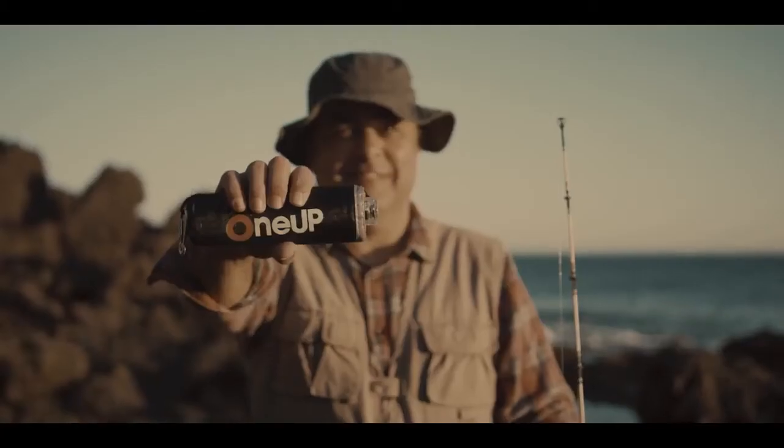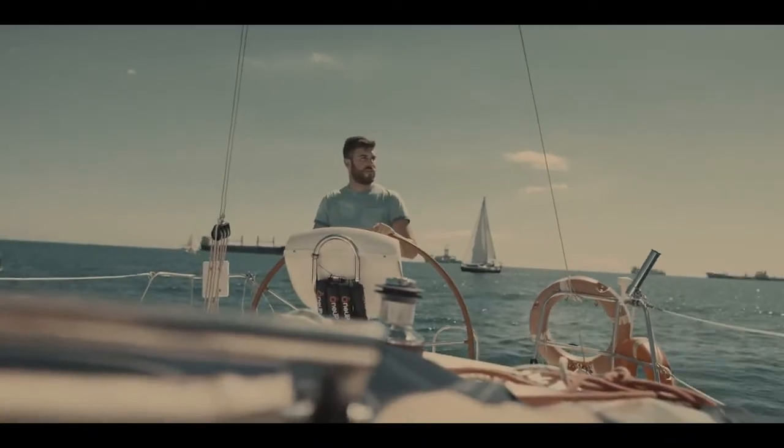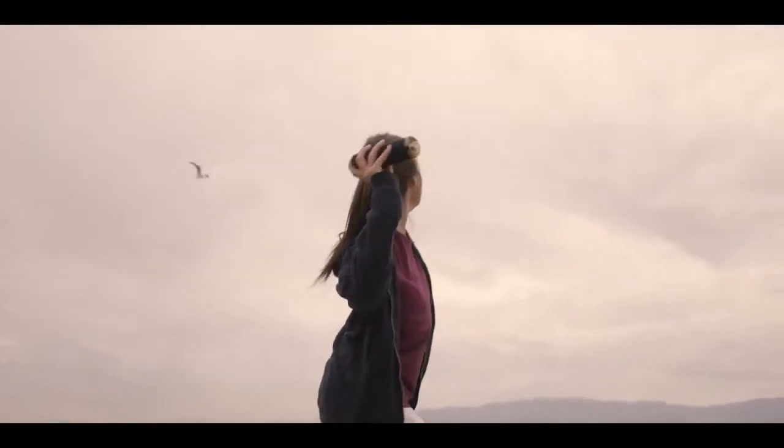1UP is simple and intuitive, allowing anyone to help when it's needed, no matter who you are or where you live. Boating outings, fishing, beach days, vacations, water sports — 1UP helps everyone make a difference by preventing drownings in their area.